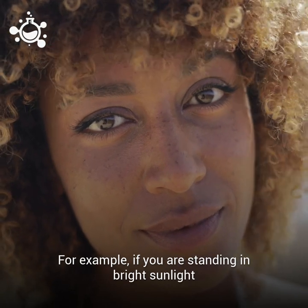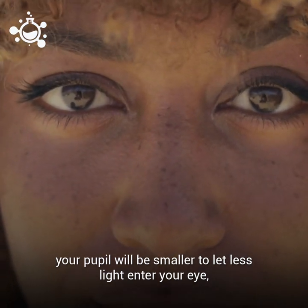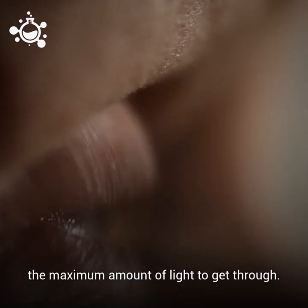This is why sometimes our pupils look bigger or smaller depending on how much light is entering our eyes. For example, if you are standing in bright sunlight, your pupil will be smaller to let less light enter your eye. But if you are in a dimly lit room, your pupil will expand to allow the maximum amount of light to get through.